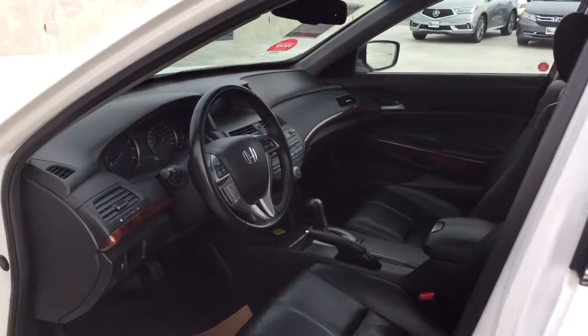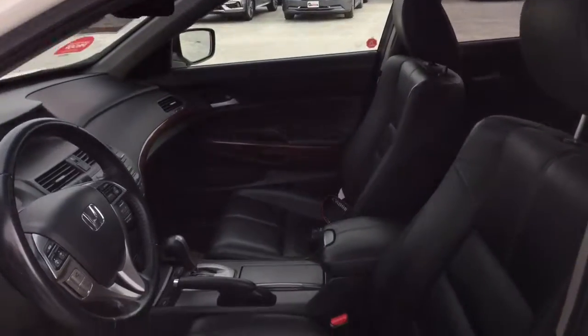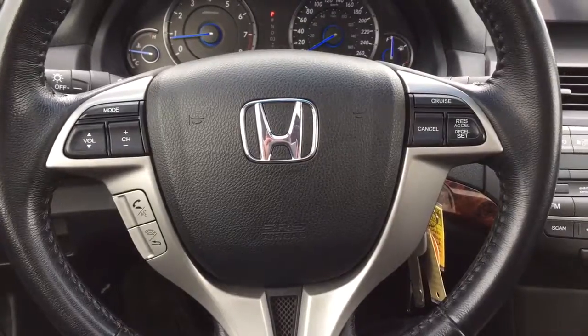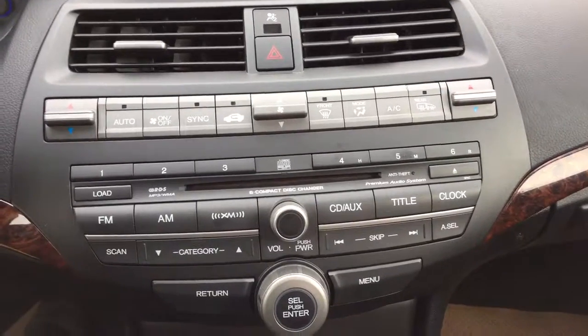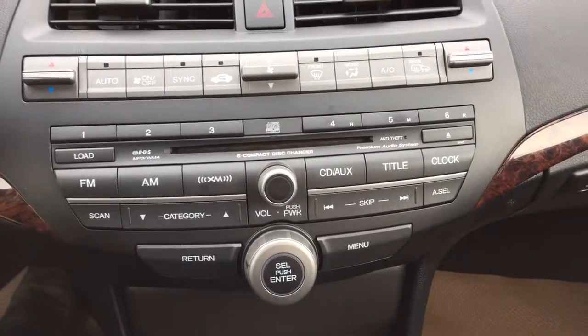Moving on inside, this Crosstour has a leather interior with power adjustable front seats, steering wheel mounted audio, phone and cruise control, automatic dual zone climate control, the seven speaker audio system, heated seats, and a sunroof.